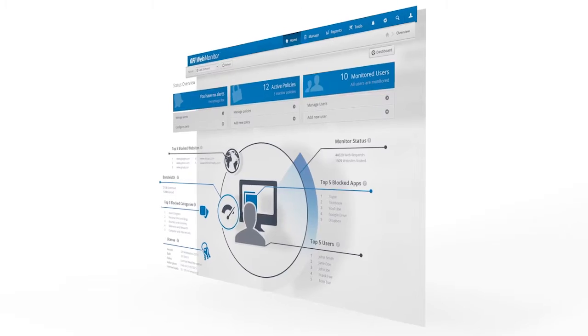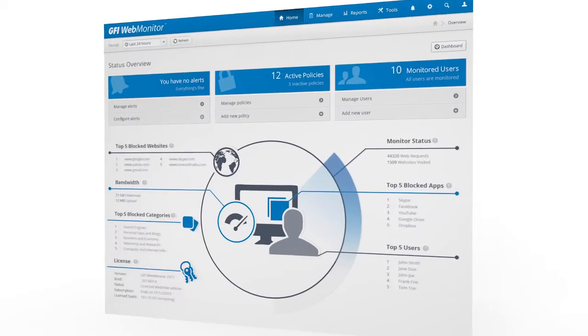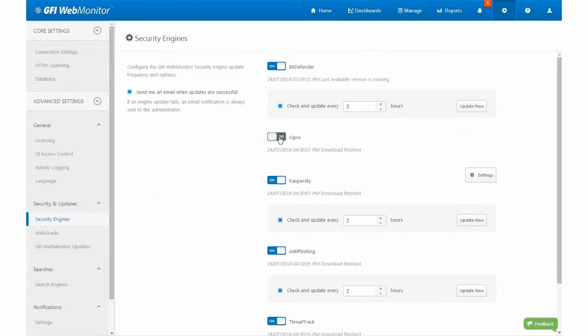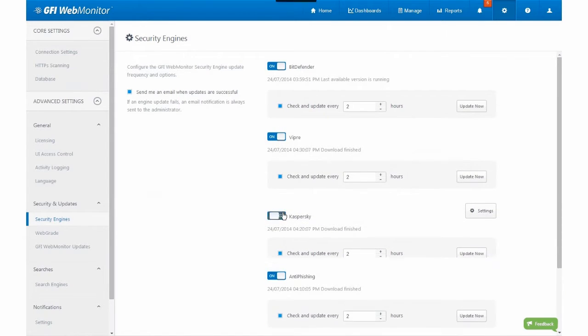And that software is GFI WebMonitor. This powerful software will keep your employee internet usage aligned with your business needs, while also adding security layers to keep viruses and malware at bay.